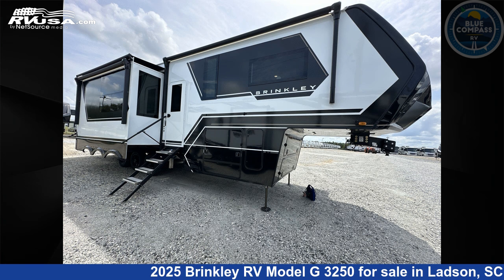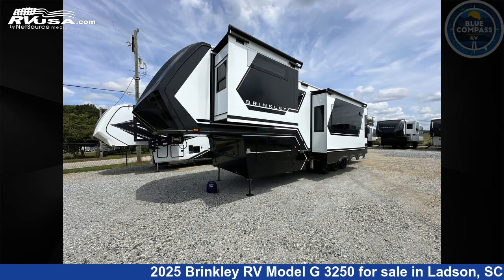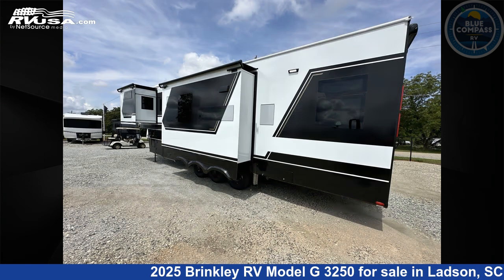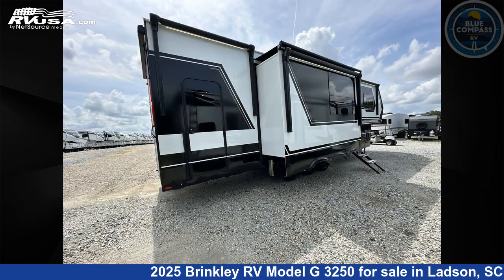This 2025 Brinkley RV Model G3250 is a 5th wheel RV. It is located in Ladson, South Carolina 29456, and is offered for sale by Blue Compass RV Charleston. Click the link in the video description to visit RVUSA.com and see more photos as well as the current price.